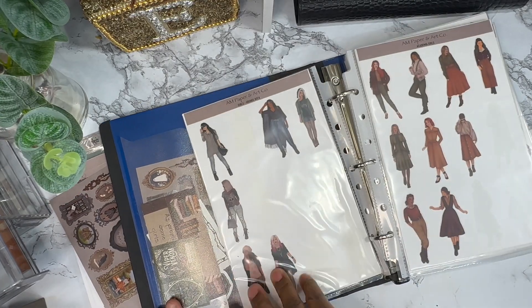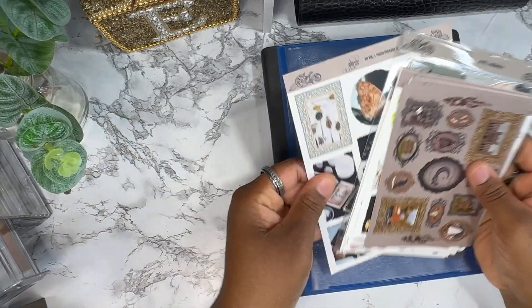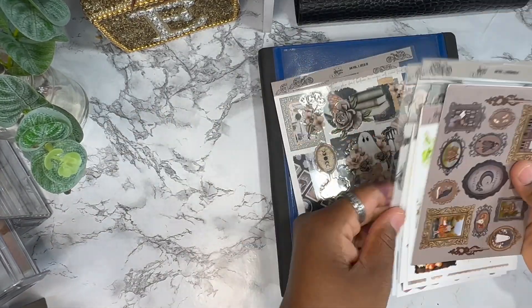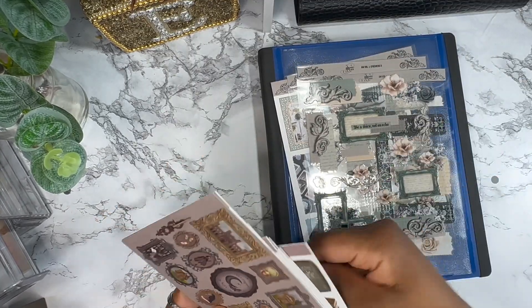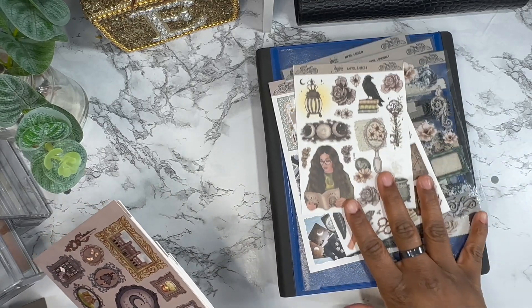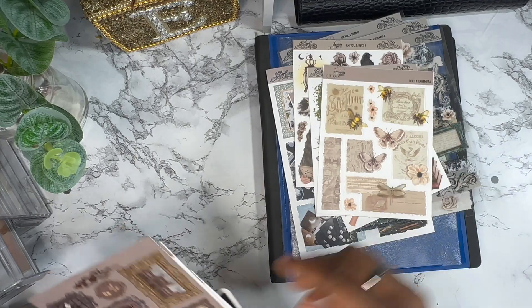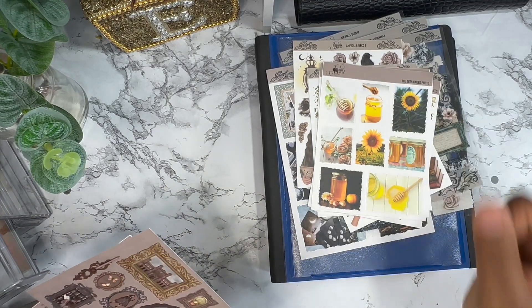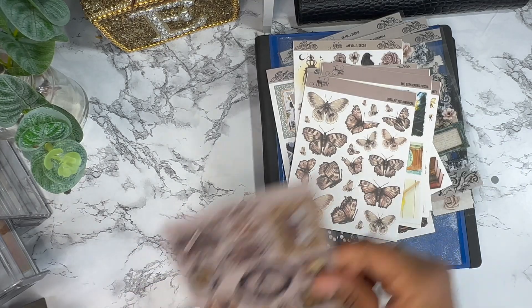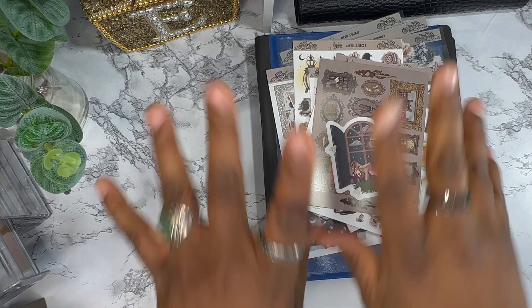That's where I'll be storing my stickers, and I hope you enjoyed seeing these beautiful stickers of hers. I cannot wait to use them — they're just so beautiful. Thank you for watching my little mini sticker haul today, and until next time, bye!